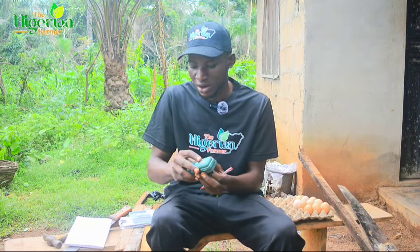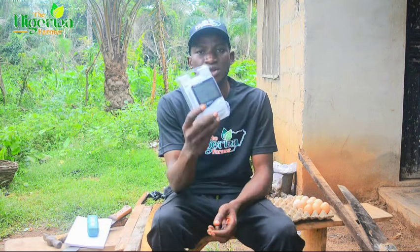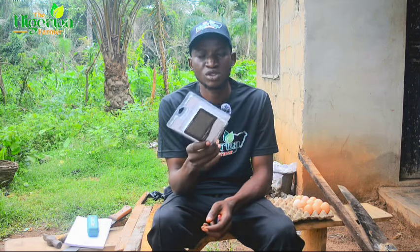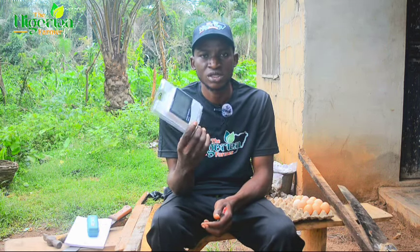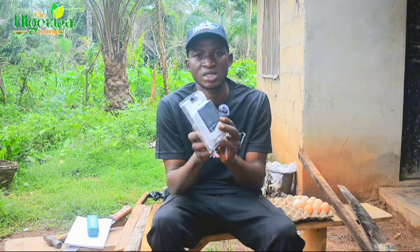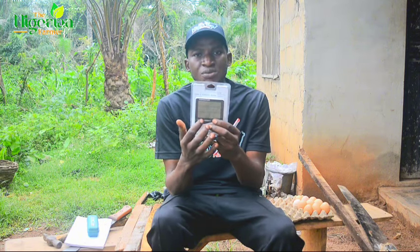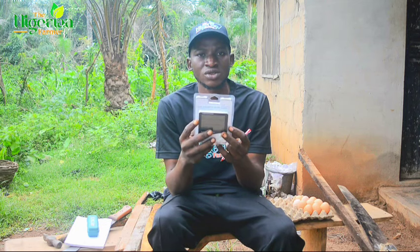Another thing I ordered is a temperature and humidity meter. You can use this to check the temperature and humidity of the incubator. It also has a clock so you can see the time, and it has a date function as well.